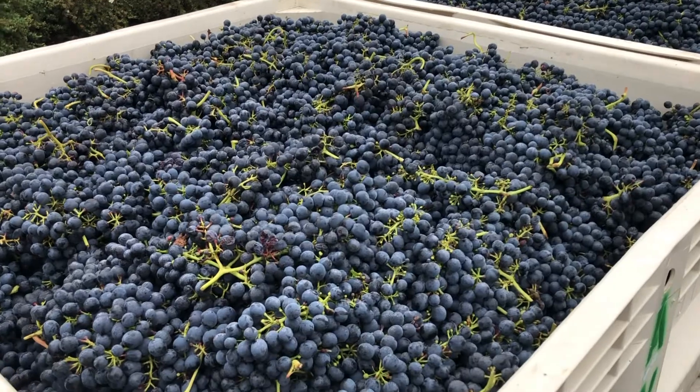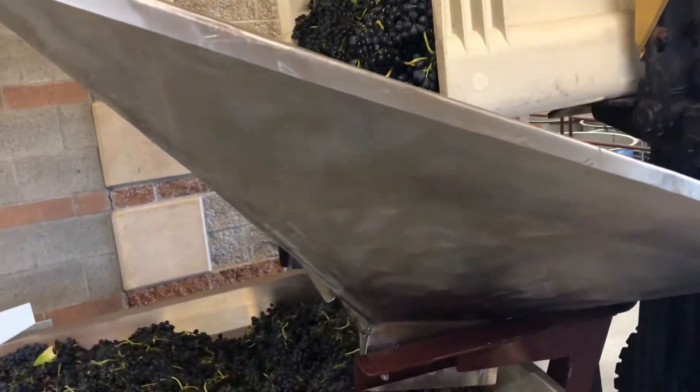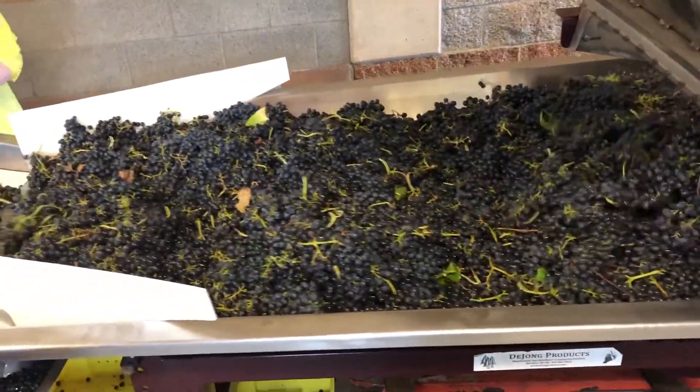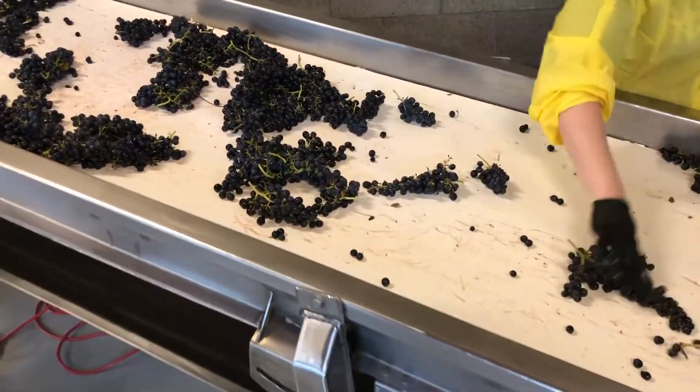Now we're inside the winery at Adelsheim Vineyard. We'll assume that at this point the grapes have been picked. By this point we will have done a lot of tasting to figure out what the ripening curve looks like for those blocks, what kind of juice chemistries they have, and to figure out the exact right moment to pick. Once the grapes are picked, they'll come into the winery and go through our processing line — a big shaker table that spreads the grapes out onto a sorting table. We'll have people on either side pulling off any material we don't want, including leaves, stems, and any clusters that aren't perfect.